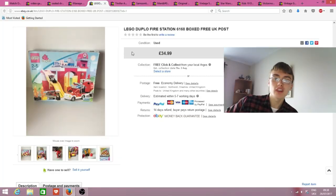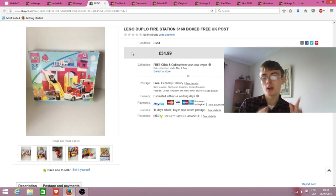This is a Lego Duplo fire station 6168, boxed for UK postage. It sold for $34.99 - probably went within one 30-day cycle. It cost me £10, so £10 into £35 - I'll take that.